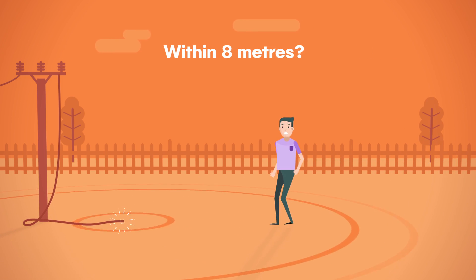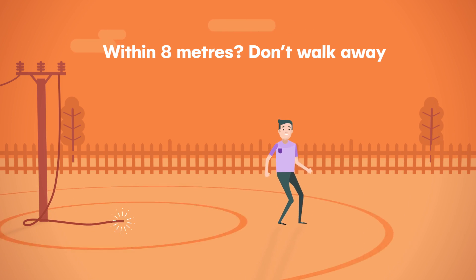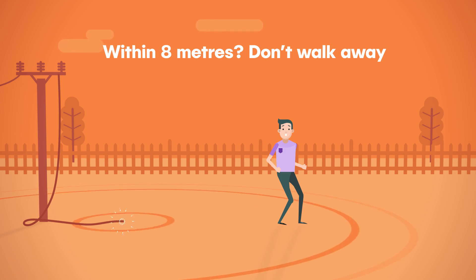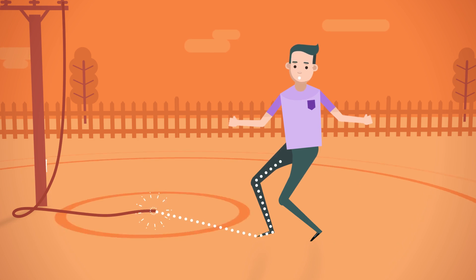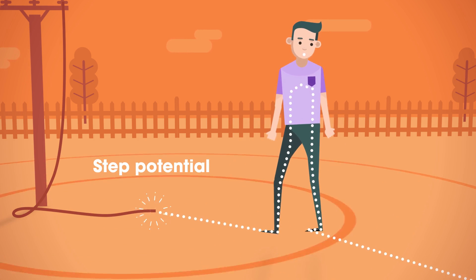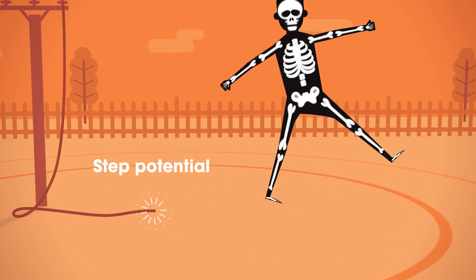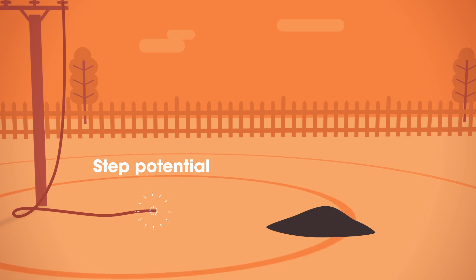But what if you find yourself closer? Don't just walk away to keep safe, because you could be making your situation even more dangerous. That's because of something called step potential. Basically, it means a person could get seriously hurt or even die by an electric shock just by moving around in an area that electricity is passing through.